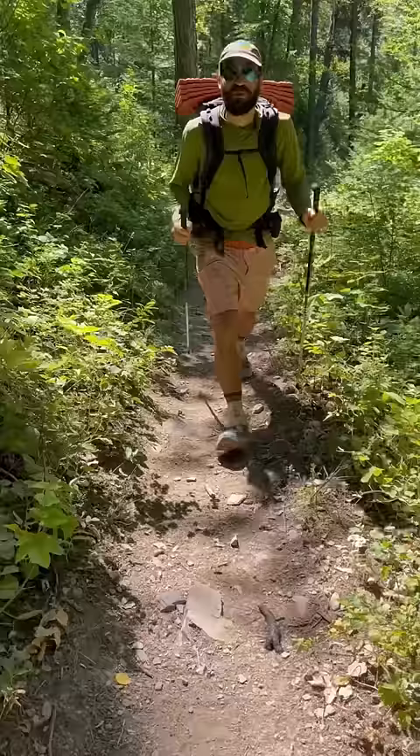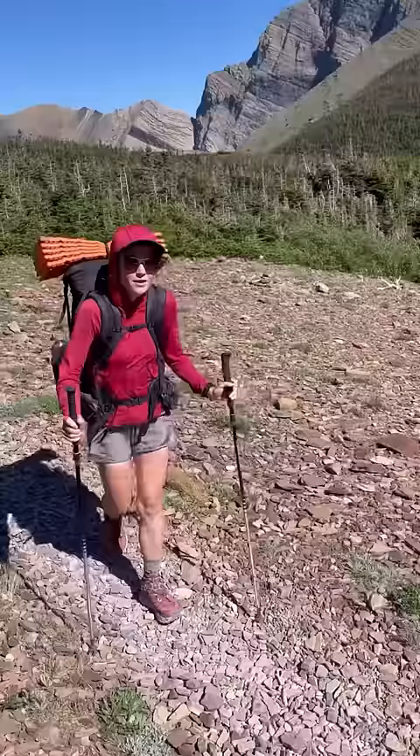Check out this poop! Whoa, looks fresh! While spending four months in the wilderness, one way we entertain ourselves is by looking at poop. These are some of our favorites to spot on the trail.